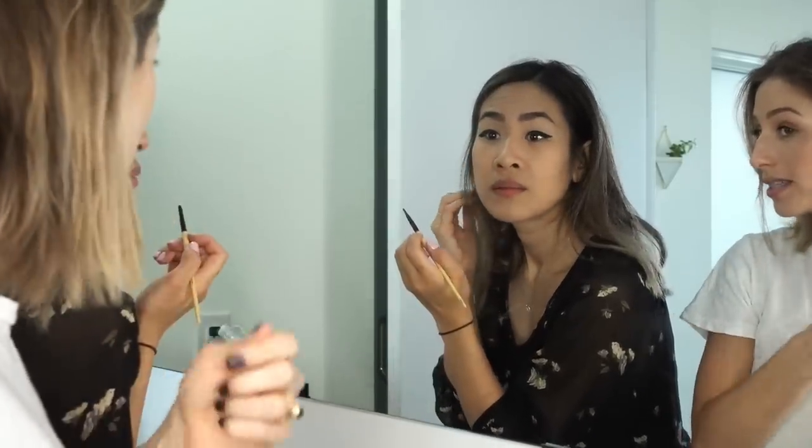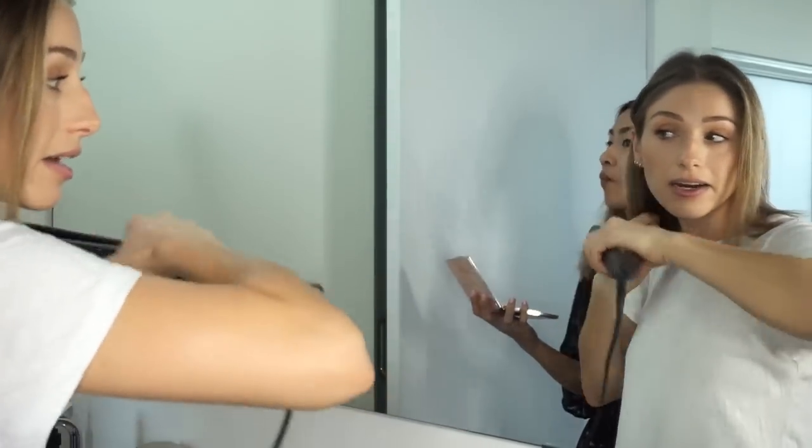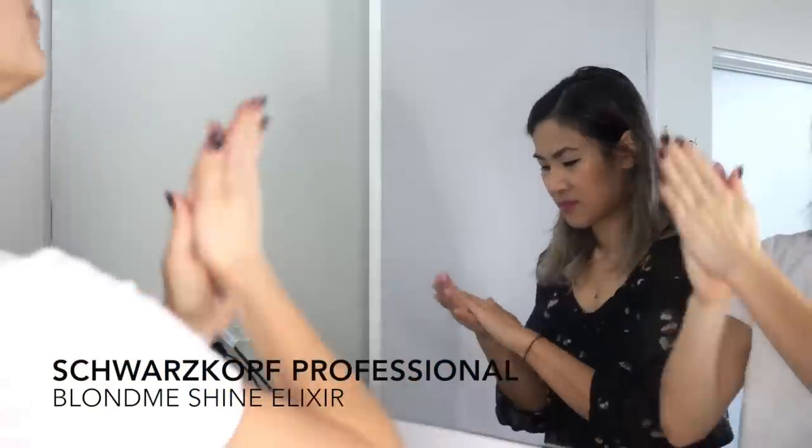I actually can't believe how much brassiness came out — it looks markedly different. Getting ready with your girlfriends is always the most fun part of going out. I'm going to use some of this shine elixir on the ends of my hair. What do we think of my hair straight? I cannot believe how much that blue spray took out the brassiness. Try it, let me know your thoughts. Bye!